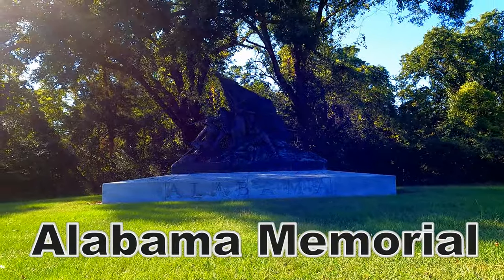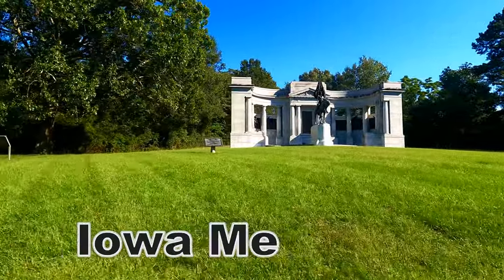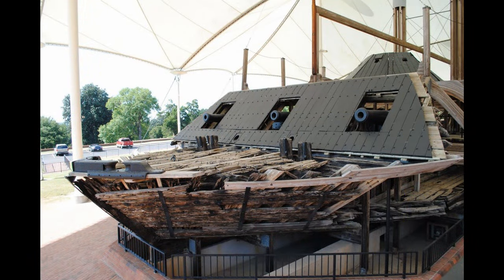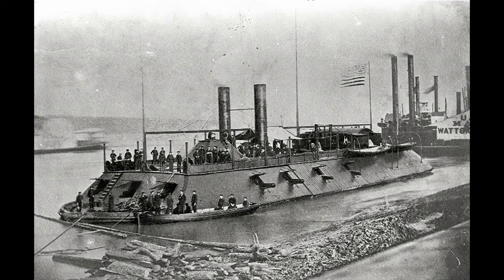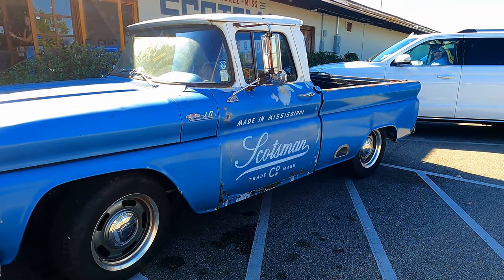There is so much to see here — we will definitely have to come back to this park to see every single unit. They also have the USS Cairo, a Union gunboat ship that was pulled up out of the river back in the 60s and is on display here.